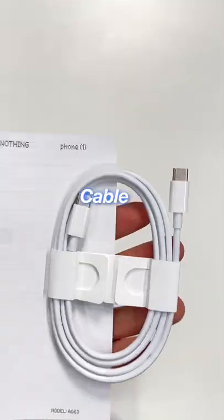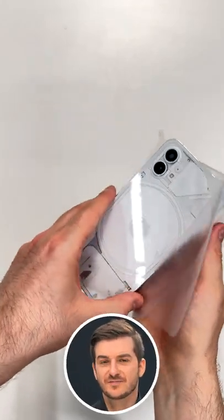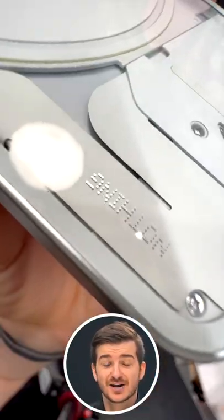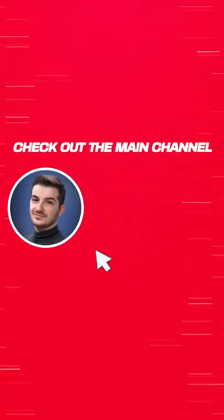You only get the manual, the cable, and then probably the best SIM eject tool on the market. And then of course, the Phone 1, which is one of the most unique phones that I've ever seen. Check out the full video comparing it with the iPhone 13 to find out why.